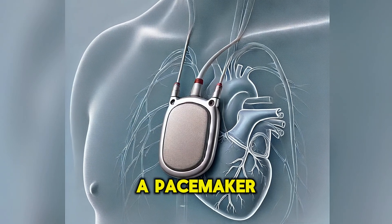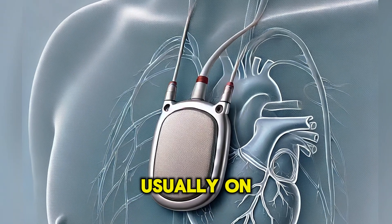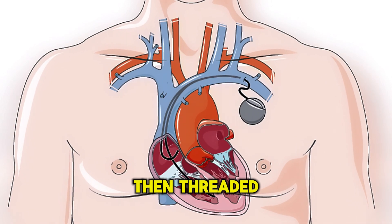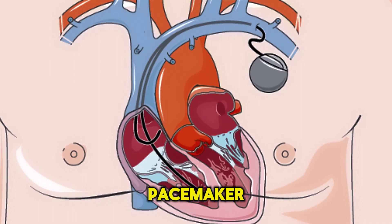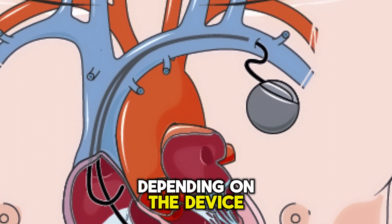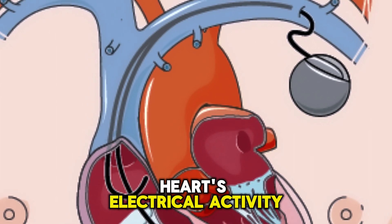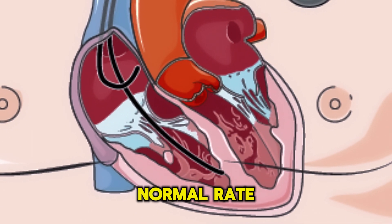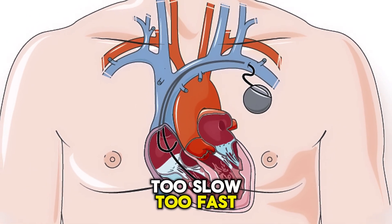A pacemaker is typically implanted just under the skin near the collarbone, usually on the left side of the chest. Leads (wires) are then threaded through veins into the heart. The battery of a pacemaker usually lasts between 5 to 15 years, depending on the device type and usage. The pacemaker monitors the heart's electrical activity and sends electrical impulses to stimulate the heart to beat at a normal rate when it detects an abnormal heart rate — too slow, too fast, or irregular.